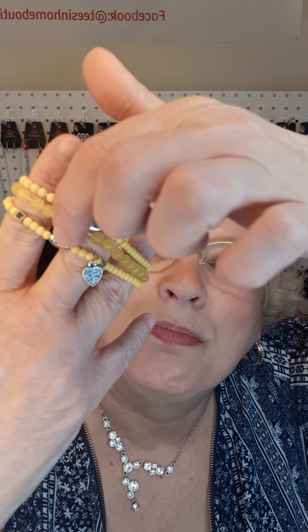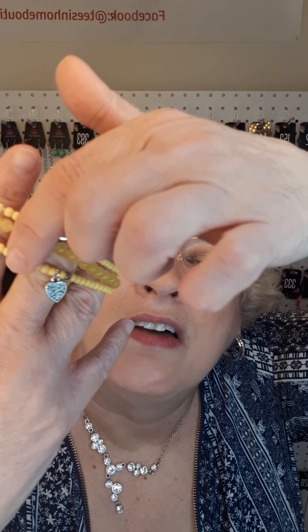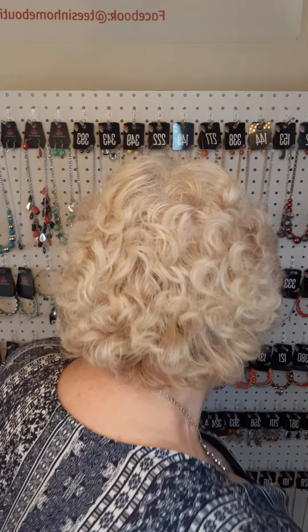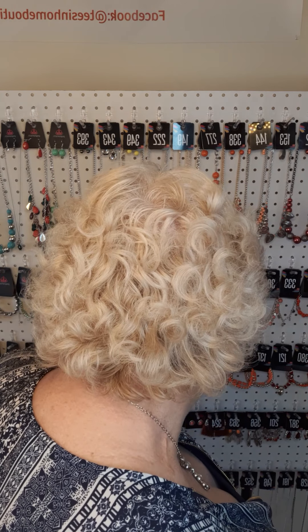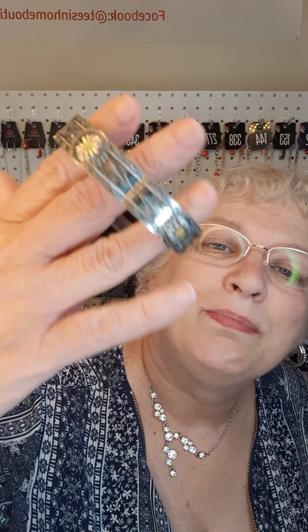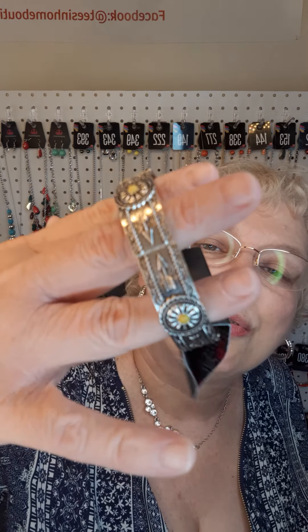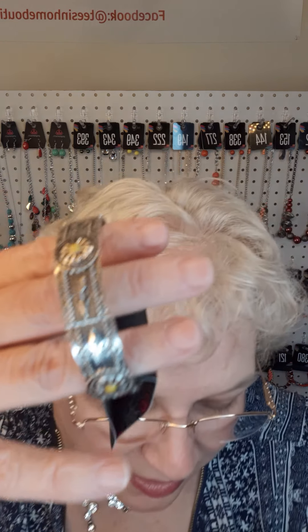Next in yellow, I have these three bracelets. We have a heart, a little bead here that says 'love' on it, and then another heart. They are stretch and the number is 229. Also in yellow, this beautiful bracelet — you can see the arrows and flowers on it. This is stretch and the number is 141.